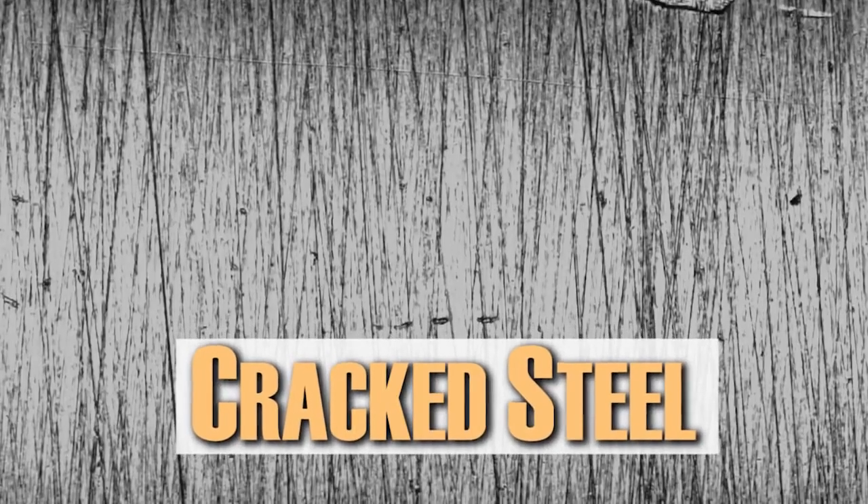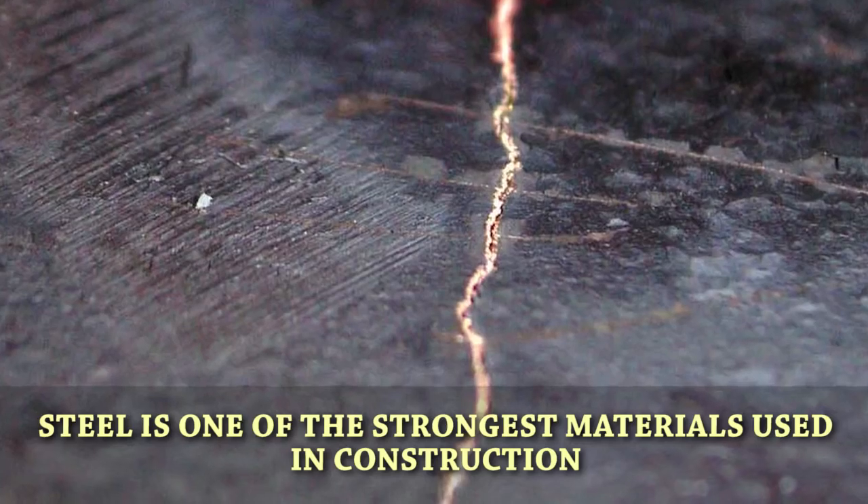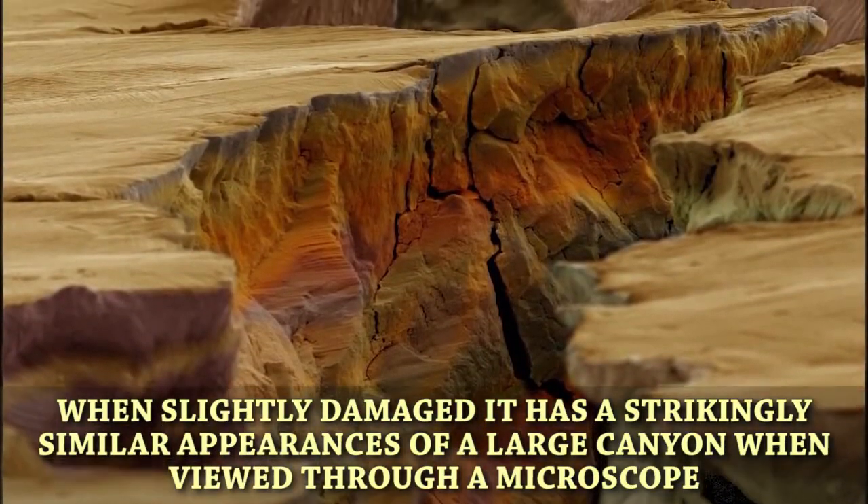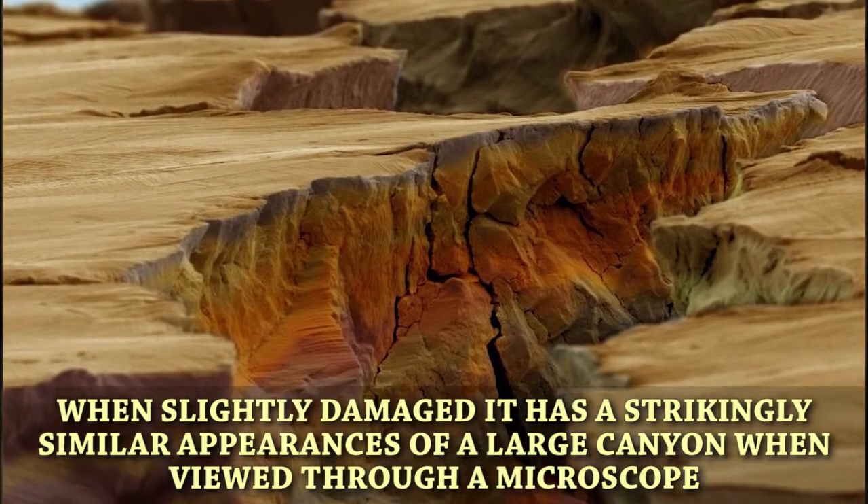Cracked steel. Steel is one of the strongest materials used in construction. When slightly damaged, it has a strikingly similar appearance of a large canyon when viewed through a microscope.